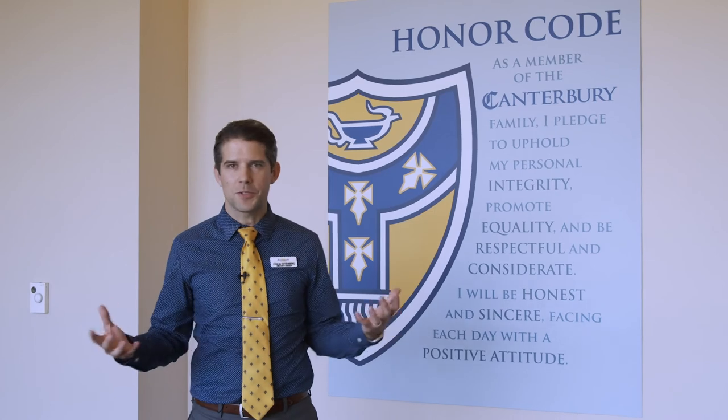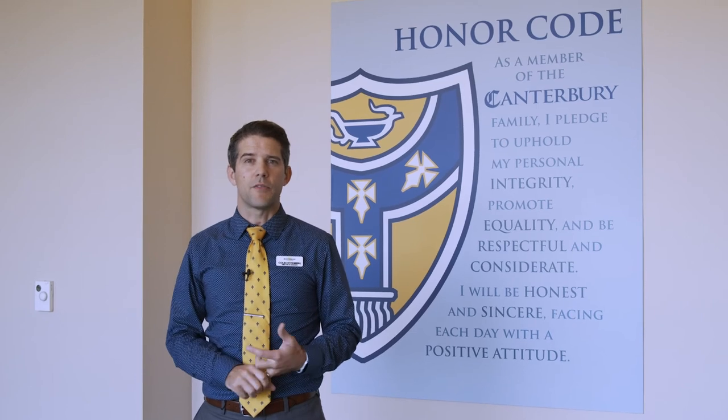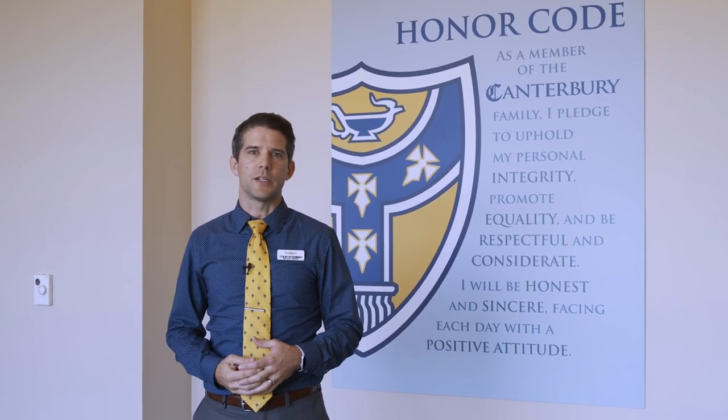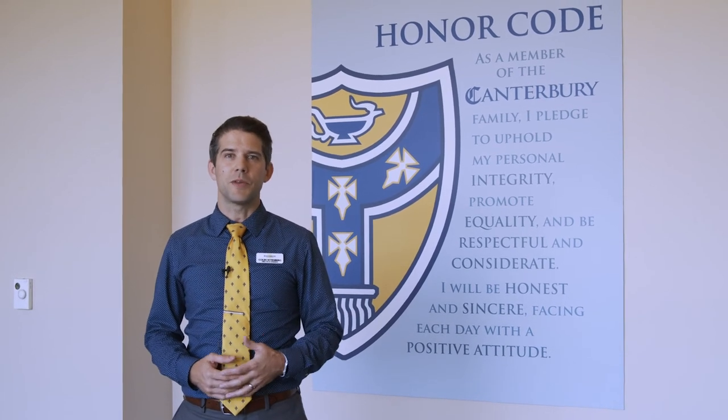It's part of who we are. It's hard to capture in a tour like this, but we hope that one day you'll be able to meet our students, meet our faculty and staff, and really experience it for yourself — to get a sense of who we are, the character and community that takes place here at Canterbury. There really is no place like Canterbury. It's very special. We hope that you can come on campus, we can meet you face-to-face, and you can experience it for yourself.